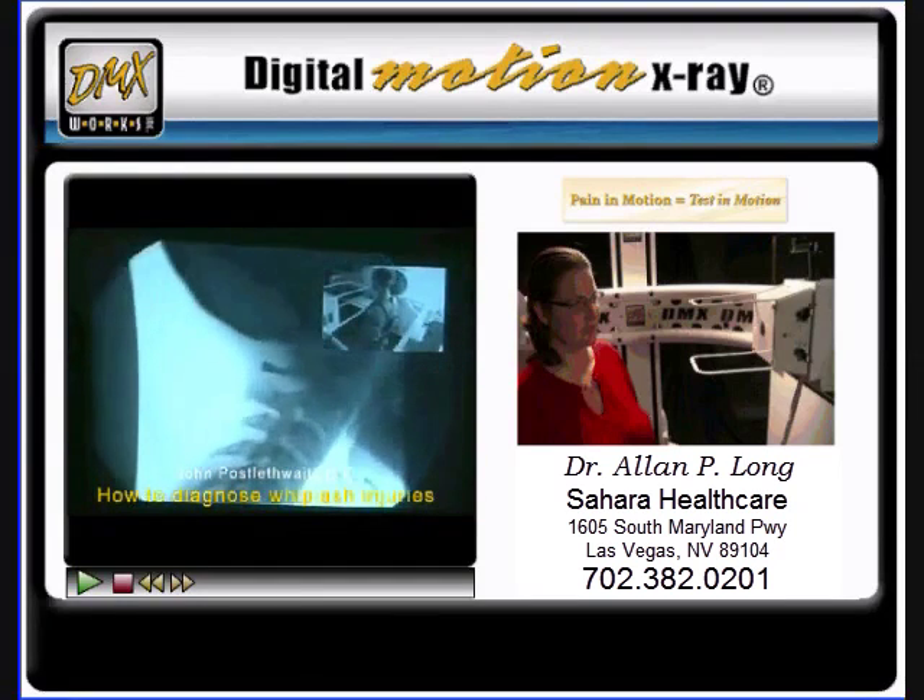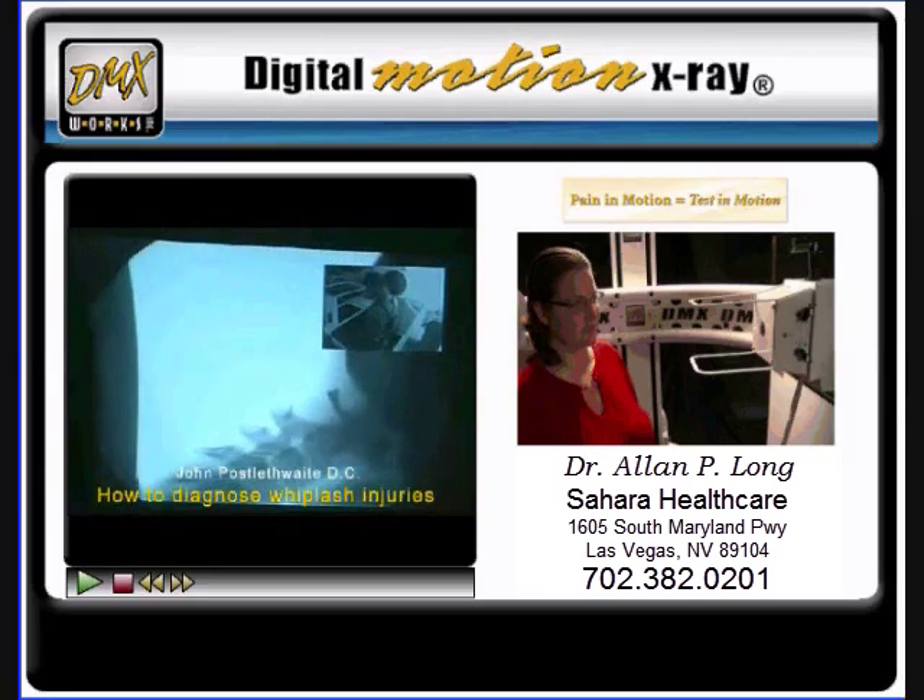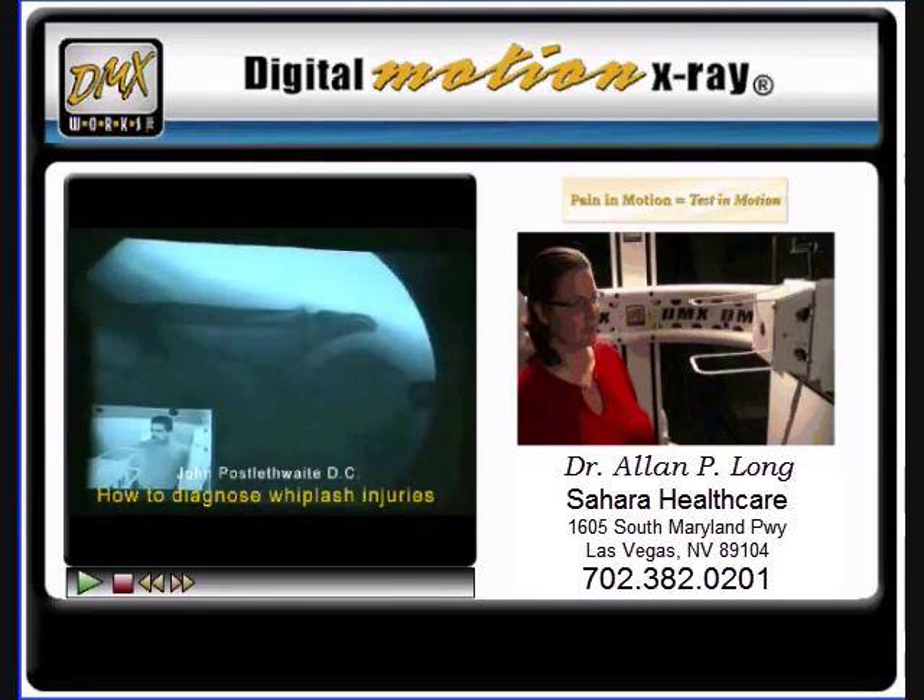I see these all the time. And if you've seen what I've seen, you wouldn't touch anybody until you've done one of these imaging studies. It's just amazing.